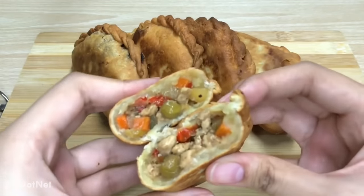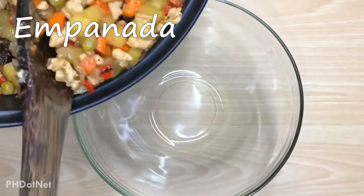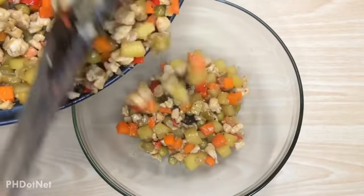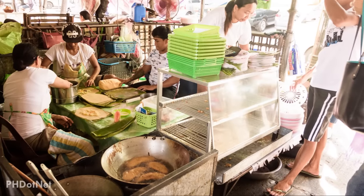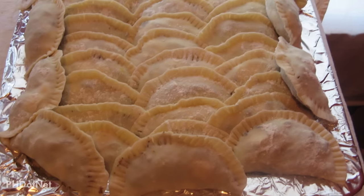Next on our list is empanada. This is a type of fried or baked pastry filled with minced or chopped meat and other ingredients, which is popular in Southern Europe and Latin American countries, and a favorite snack and street food in the Philippines. Empanadas are also sold in some restaurants and at malls in the country, but are frequently sold as street food.